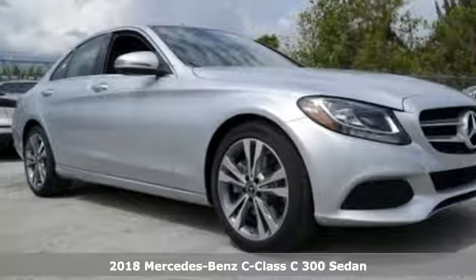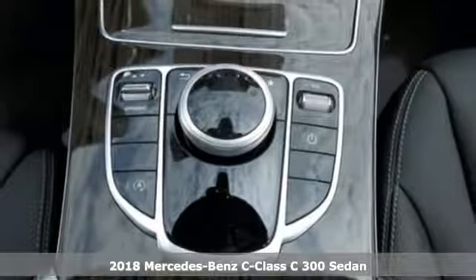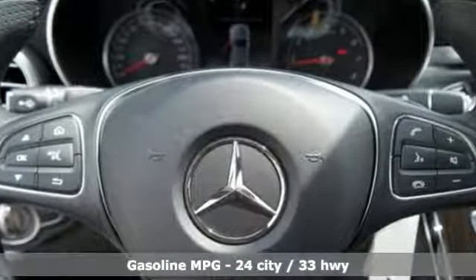Here's a 2018 Mercedes-Benz C-Class. The C-Class has pioneered breakthroughs in performance, safety and luxury for five generations, raising the bar and putting innovation within reach.